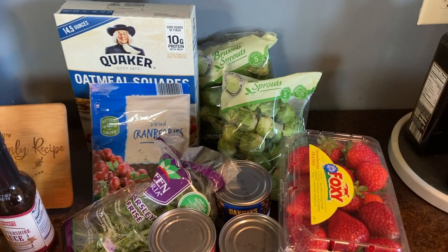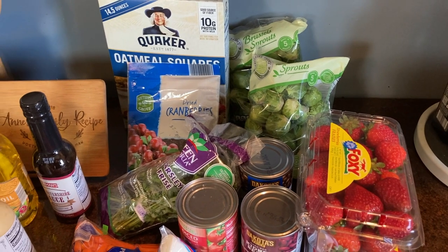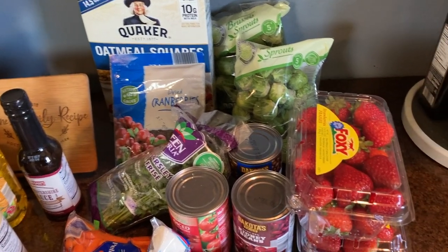Unfortunately my kitchen is not air conditioned so I just threw everything on the counter as fast as I could — no rhyme or reason. I'm gonna go through this pretty quickly so I can get some stuff into the refrigerator. But we'll start over here.